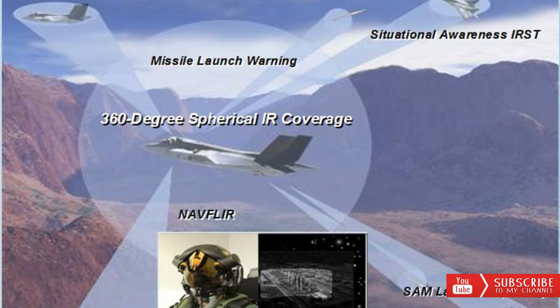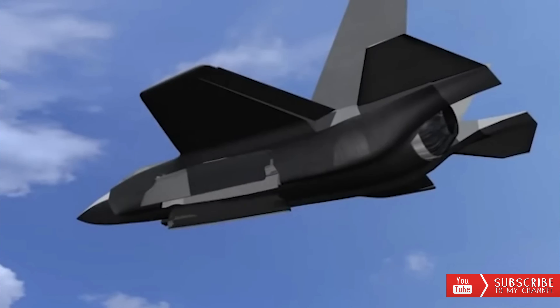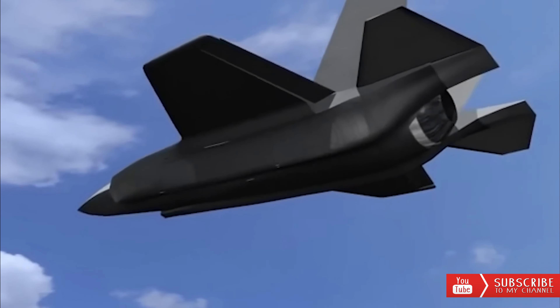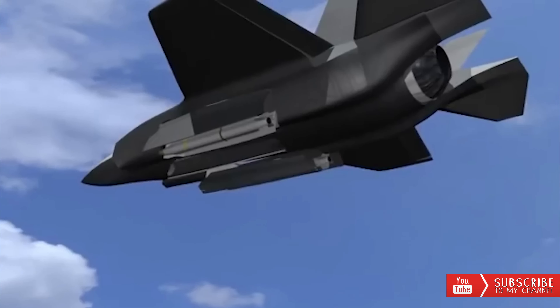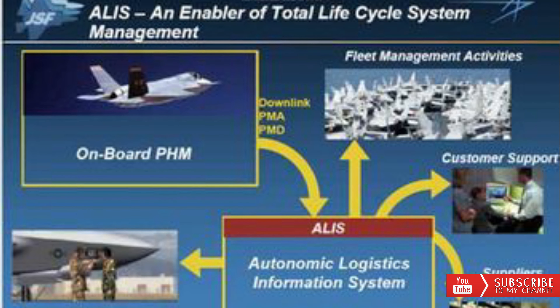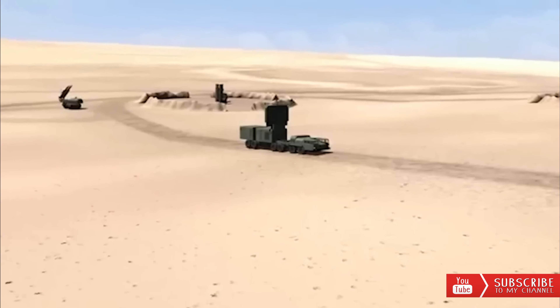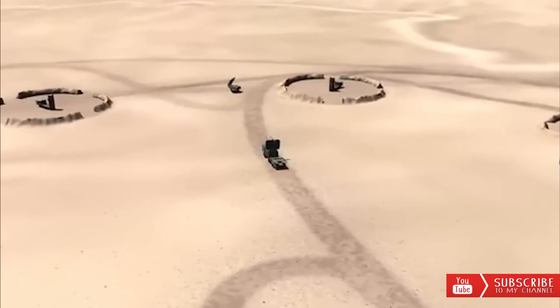TR-3, or Technology Refresh 3, is far more advanced than TR-2, or Technology Refresh 2, which is currently used on the previous generation of F-35 fighters. TR-2 is considered inadequate to support the latest capabilities that Block 4 will bring to the F-35 fighter platform, some of which are software-based.